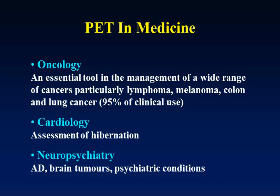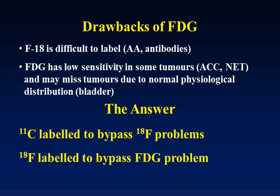There are some limitations for FDG which we will discuss. There is quite a big field for PET in cardiology and neuropsychiatry, but this hasn't really been utilized effectively. So PET is mainly — 95% of cases — using FDG for the assessment of oncology, which so far is very good. But these all depend on FDG, and FDG has got some drawbacks.